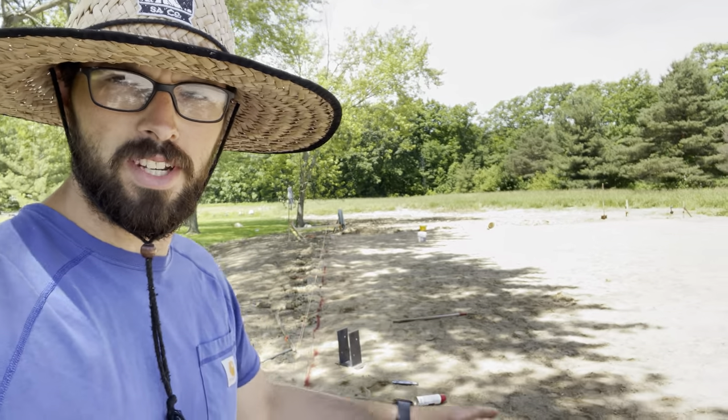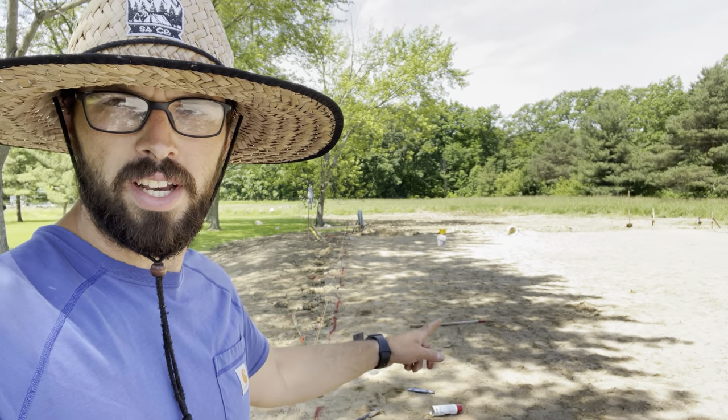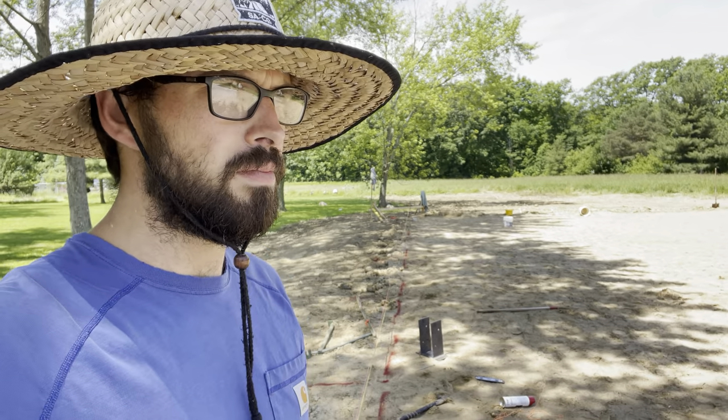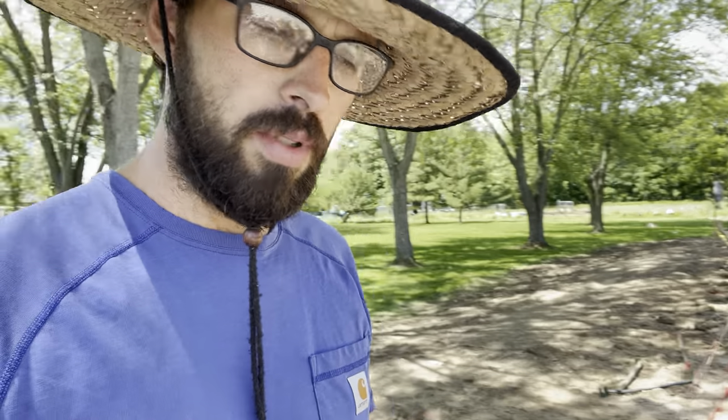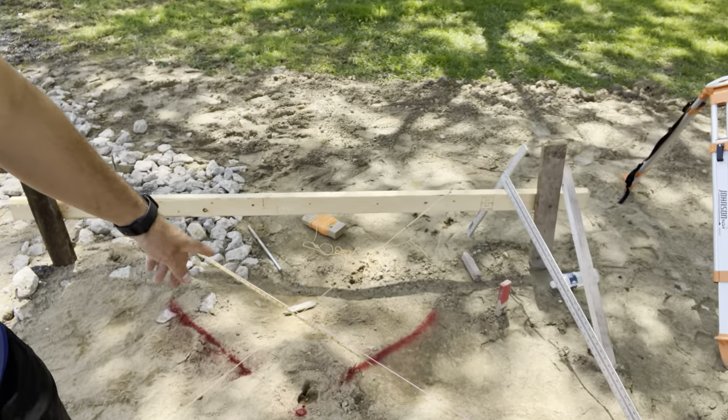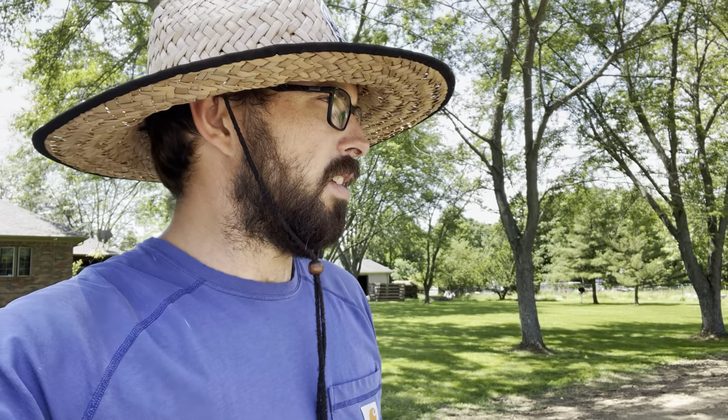Here's another update — it's 12:30, getting ready to break for lunch. You can see behind me there's some red paint on the ground. Finally got the barn squared up, throwing some paint on the ground where we need to put the auger. Got all of these laid out on both of the 60-foot sides. We'll have lunch and figure out what we need to do for our end walls — we've got a couple of sliding doors going in there.